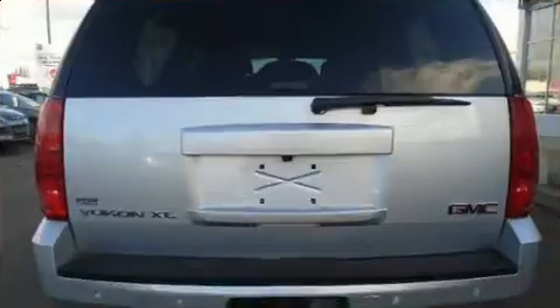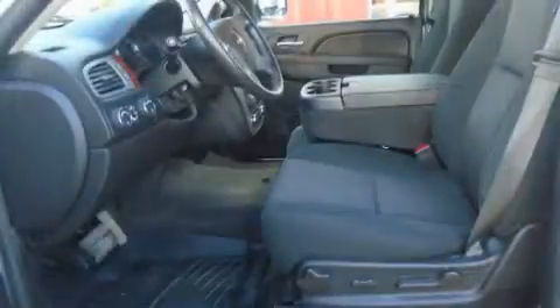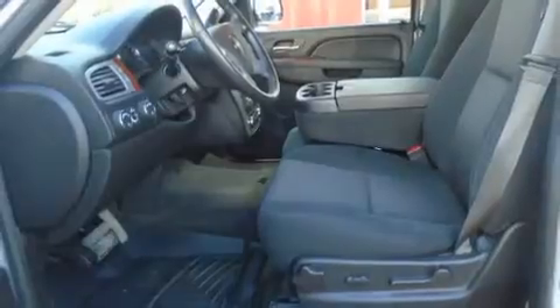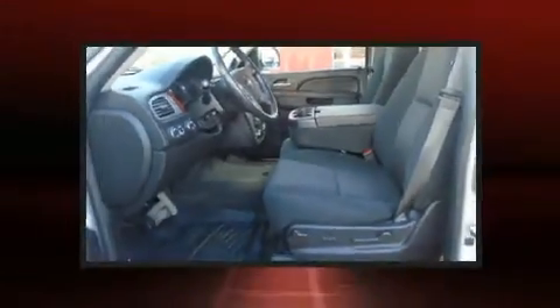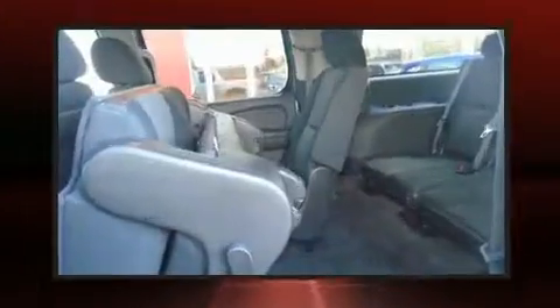It's equipped with tons of terrific amenities, but it won't break your budget. Such as remote keyless entry, front and rear reading lights, a front bench seat, automatic temperature control, adjustable pedals, a trailer hitch, and one-touch window functionality.